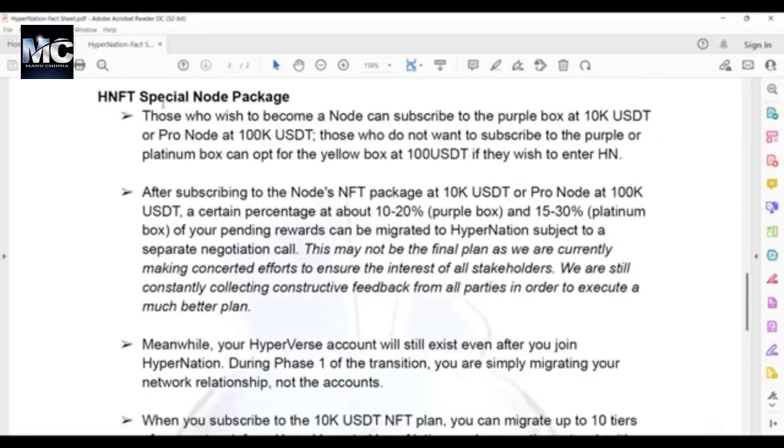Talking about the special node package: those who wish to become a node can subscribe to the purple box at 10K USDT, or a pro node at 100K USDT. Those who do not want to subscribe to the purple or platinum box can opt for the yellow box at 100 USDT if they wish to enter HyperNation. Keep in mind, the NFT is your passport to enter HyperNation so you can visit as a tourist for free, but that's all you can do with your yellow NFT.